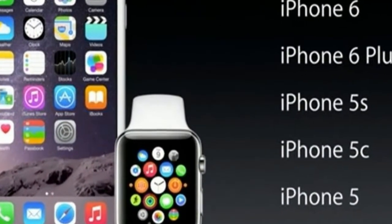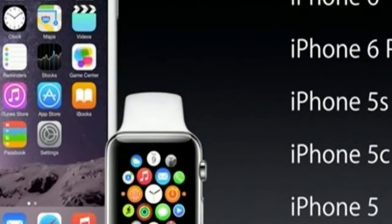Sensors on the phone include compass, magnetometer, proximity sensor, accelerometer, ambient light sensor, and gyroscope. Apple was founded in a garage in 1976 by Steve Jobs.